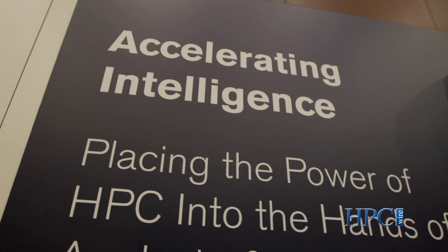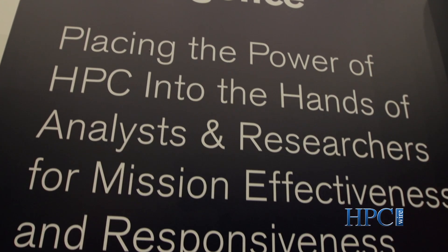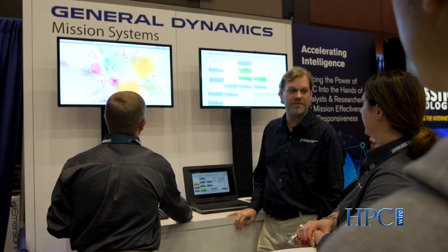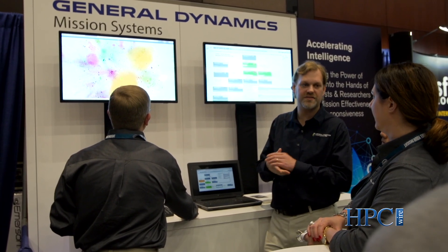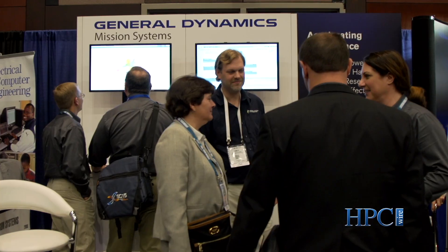The issues that they have today deal with speed — speed to mission, the speed at which data is generated. Internet of Things, for example, will generate 400 zettabytes between now and 2018. That's an enormous amount of data for them to process. So by bringing the power of HPC, combining it with things like commodity cloud and better visualizations and technologies for humans to interact with those systems, we can enable our customers to really leverage all the different resources that are in their enterprise.